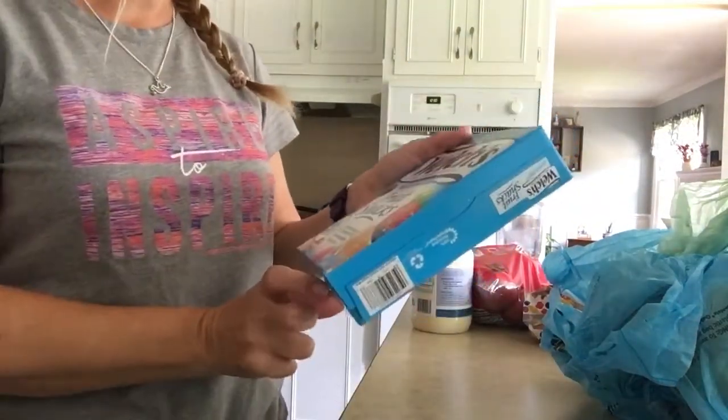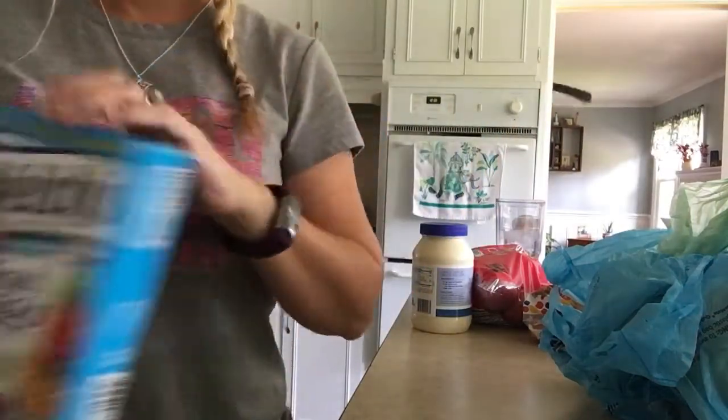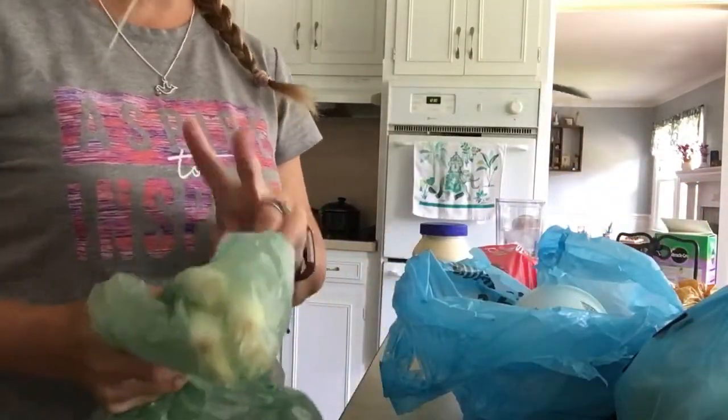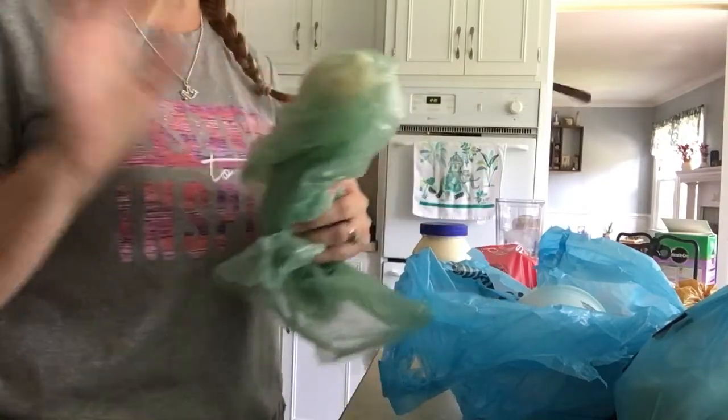And then I got the kids Welch's mixed fruit fruit snacks. And then I got these spring onions — for two reasons: for the potato salad, and also for my son, he loves these.